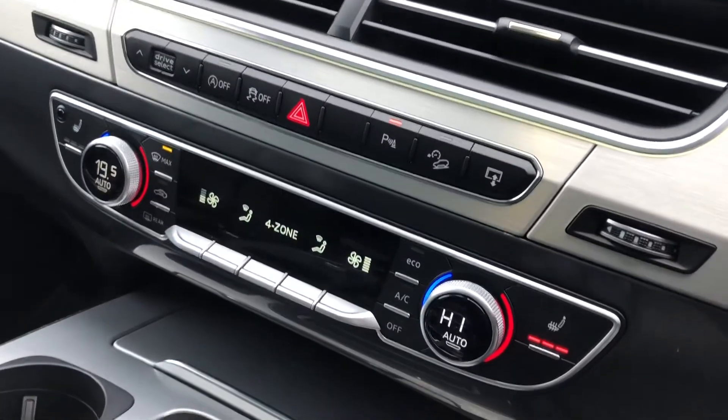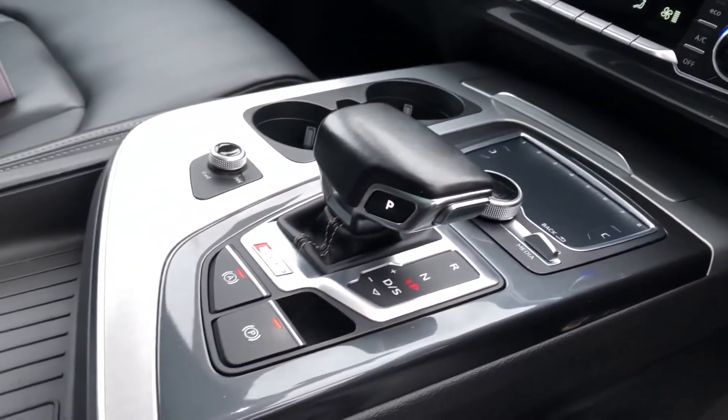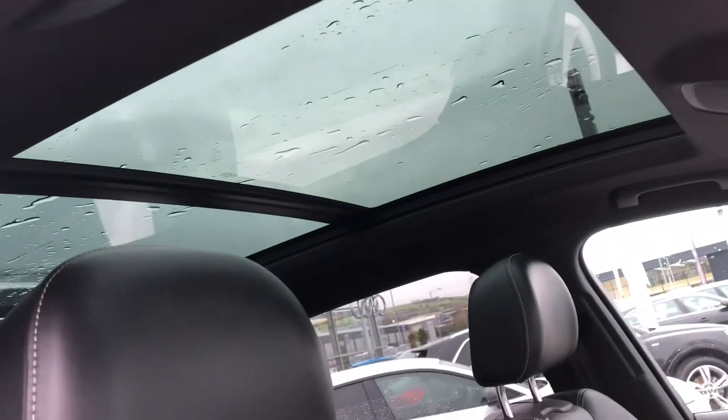Here we have the 4 Zone Deluxe air conditioning with heated seats. We also have the Tiptronic gearbox, Audi's virtual cockpit and flat bottom steering wheel, as well as automatic lights and the electric door mirror controls, and the really nice panoramic glass sunroof.